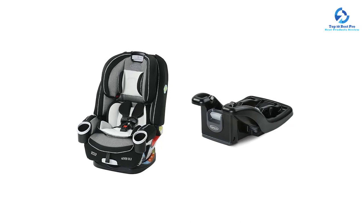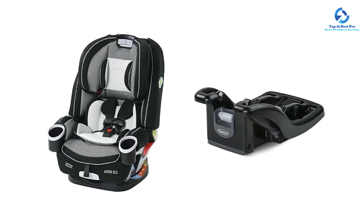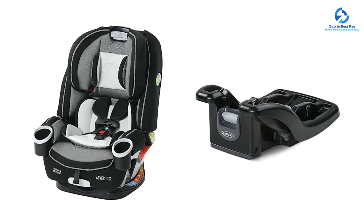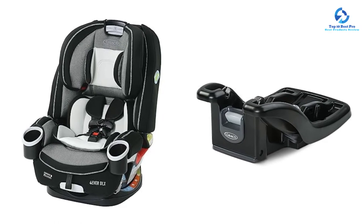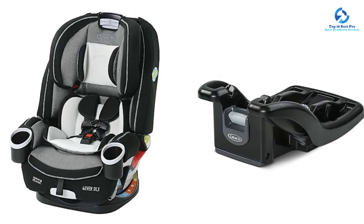The simply safe adjust harness system and 10 position headrest lets you adjust the harness and headrest together with no re-threading. The six position recline keeps your child comfortable, while the InRight latch system makes installation easy. This Graco car seat is one of the top products in this list.